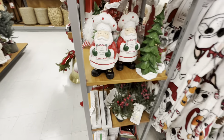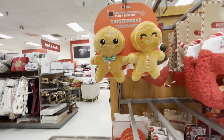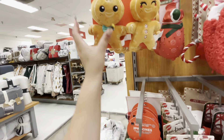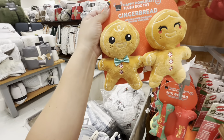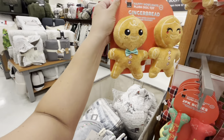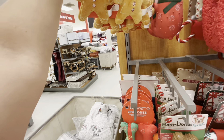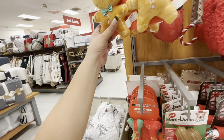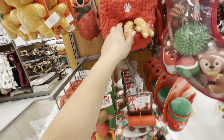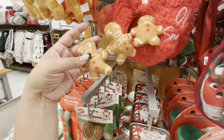They have gingerbread dog toys for $7.99 — you can totally use these for decoration, just pop them here and there. If you can't find gingerbread stuff you're looking for, check the dog section! This one even has mini gingerbreads inside — oh my gosh.